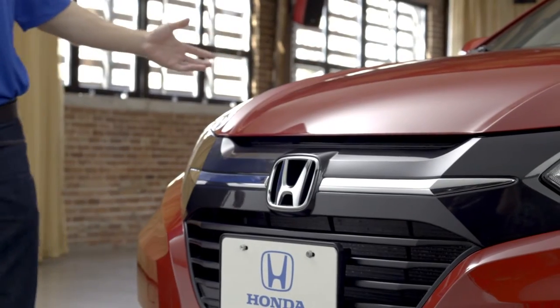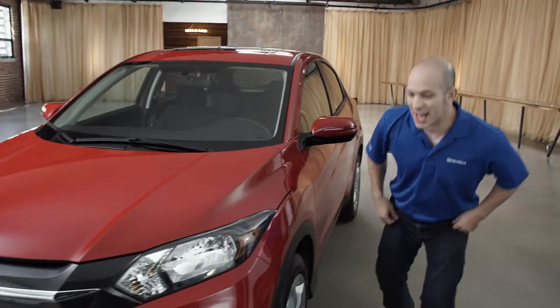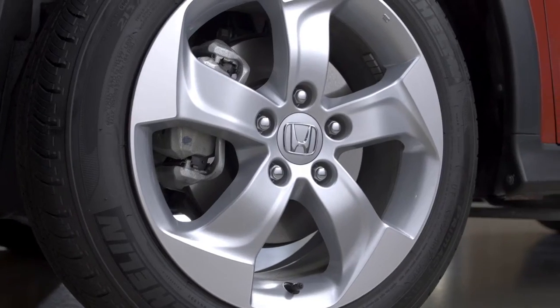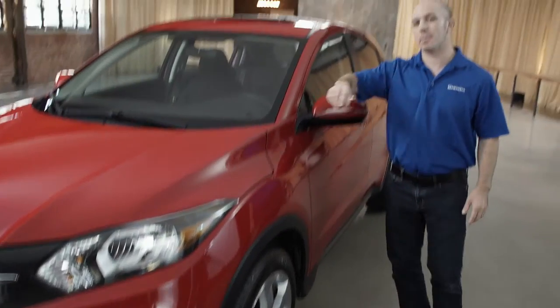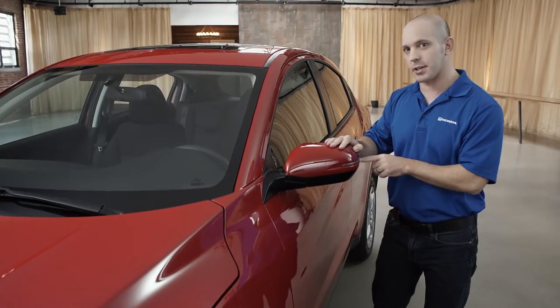Starting with this new aggressive front grille — it just looks awesome. And these amazing looking headlights, check out these 17-inch rims. They also look awesome. Coming up here, the side mirrors go forward and backward with the turn signal indicator.